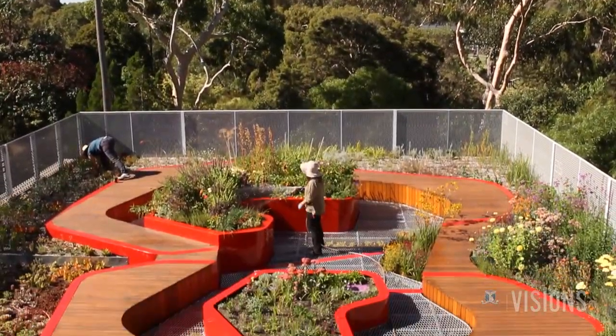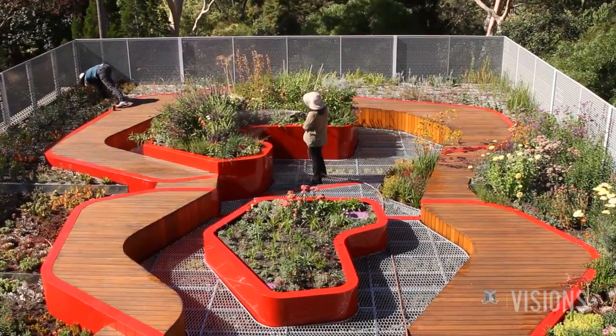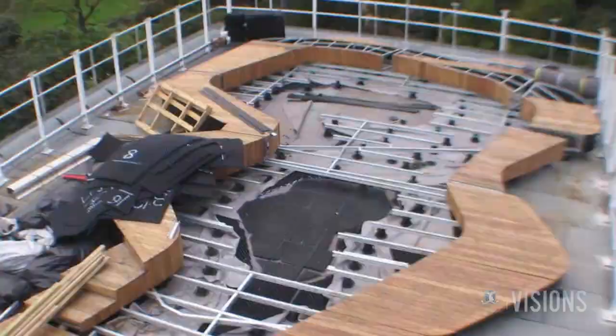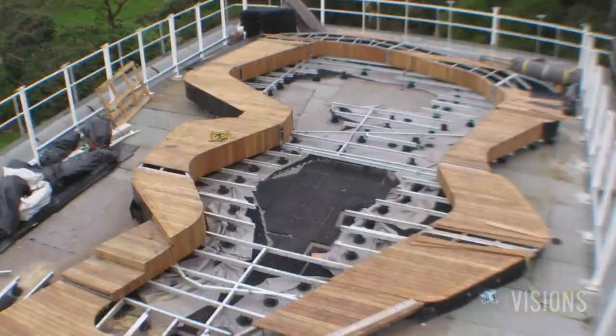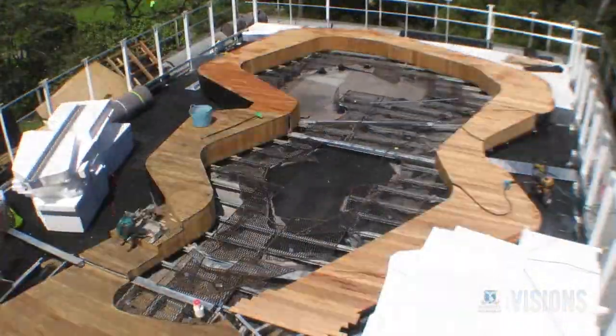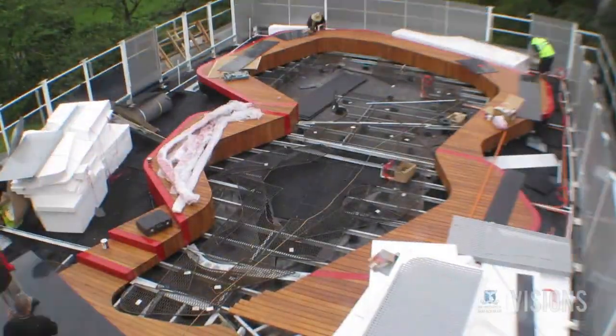One of the other big limitations with any green roof is the structural capacity and loading — what could we actually put on top of it safely? To get a really high quality outcome with the fabrication of the space, assembling things off site allows us to get a much higher quality result. It's not something usually undertaken in landscape work, so it's quite unique — kind of like a jigsaw puzzle going together on site.